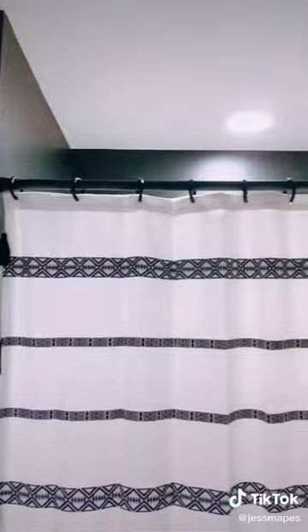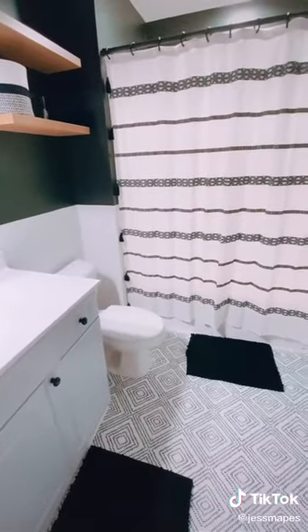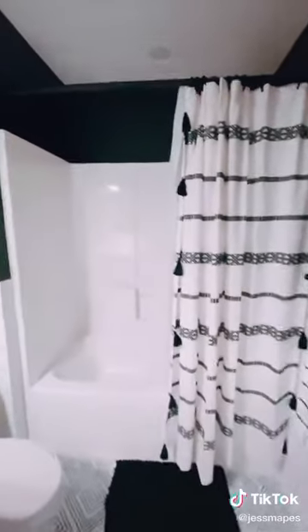A lot of people asked about my fixtures. I used the same ones I had before and just spray painted them all black with paint that I already had. This super popular shower curtain was $22 from Walmart, but right now it's on sale for $15.